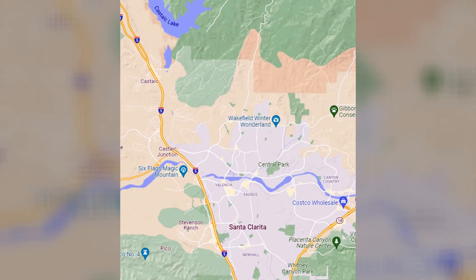In the Santa Clarita area there are six neighborhoods: Valencia, Saugus, Newhall, Canyon Country, Stevenson Ranch, and Castaic.